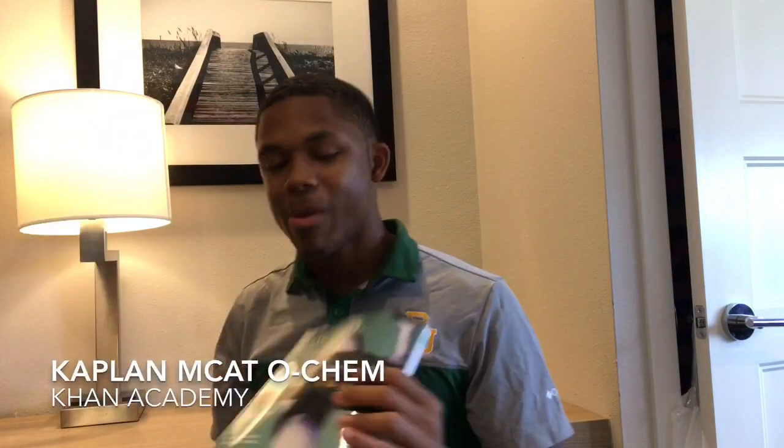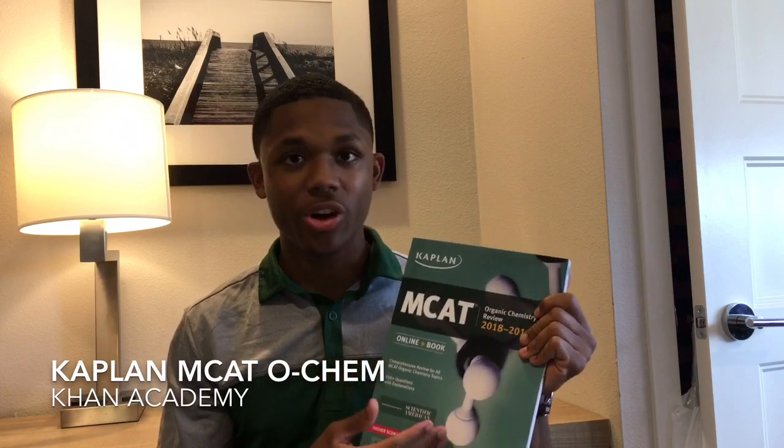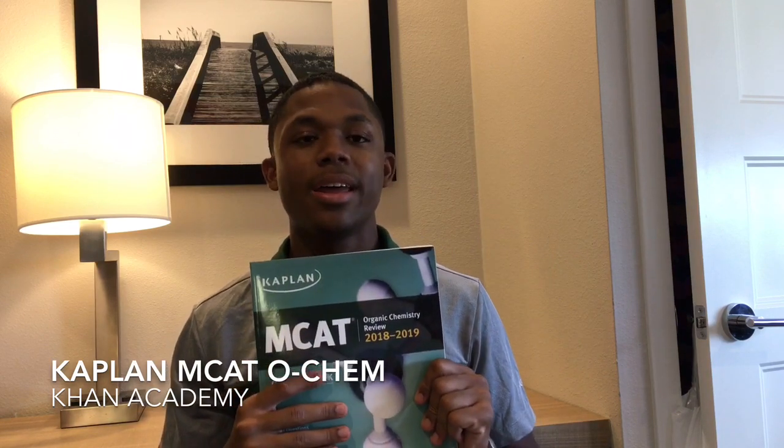Another one you can use is the Kaplan OCHEM book. You might not be able to get your hands on this specific one, but they're all pretty much the same caliber of material. If you get it on Amazon, maybe you'll get an earlier edition or a newer one — this is the 2018 to 2019 version. It is a little bit expensive because it's more recent, but the older ones are fine. We're going to be going through this a little bit later to show you how you might want to go about taking notes and studying for the fundamentals all the way up to the mechanisms.